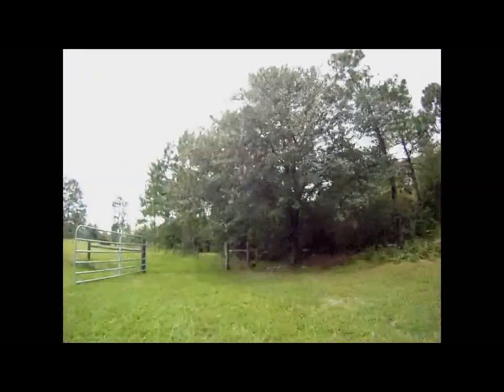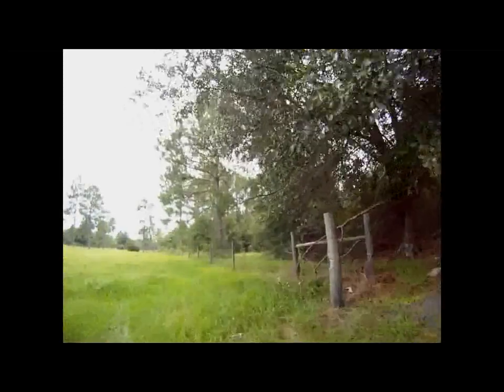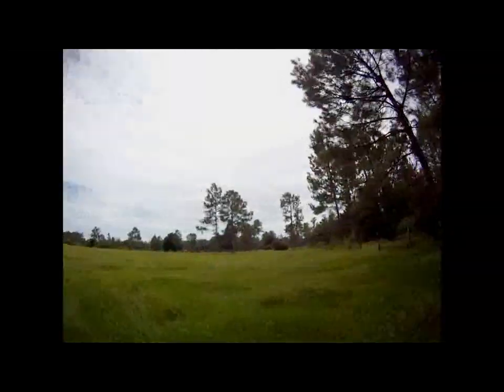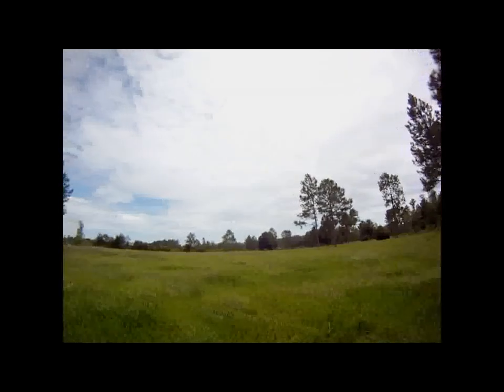The property is made up of 10 acres. It's fenced and cross-fenced, making it ideal for horses. It's mostly cleared, but the back property line has a strip of forest that includes hardwoods and pines.